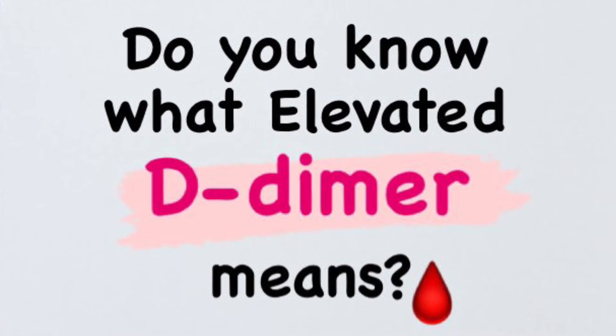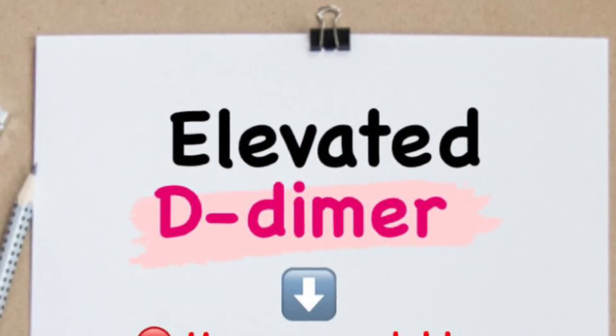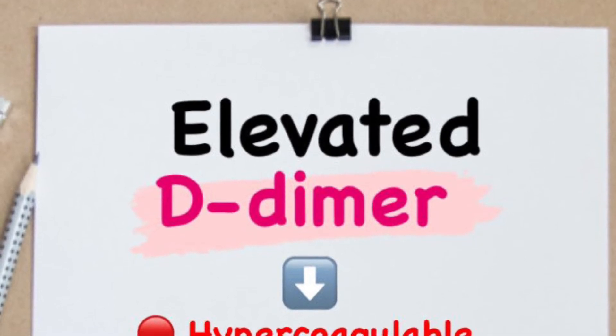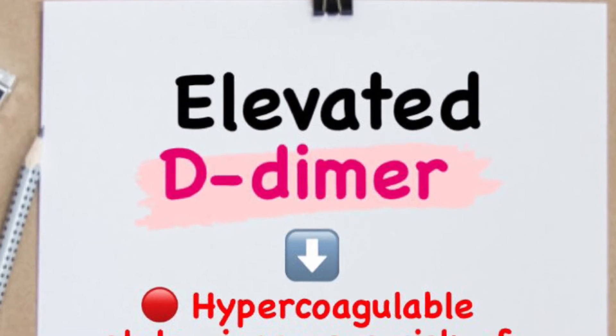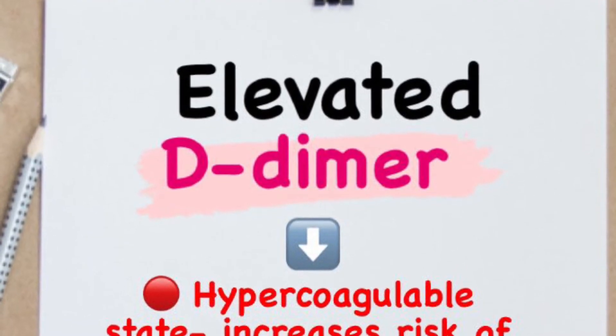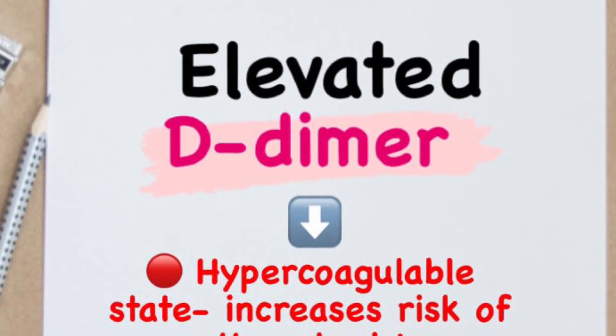So what does it mean when your D-dimer is elevated? Elevated D-dimer means that your body is in a hypercoagulable state, meaning that whoever has an elevated D-dimer is at an increased risk of thrombosis or blood clot formation.